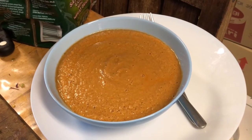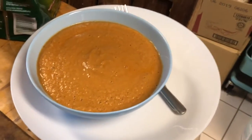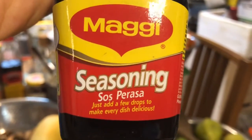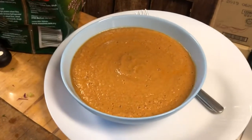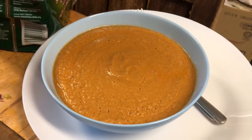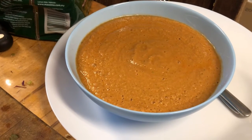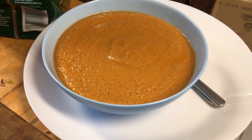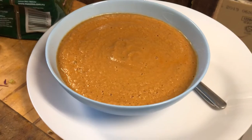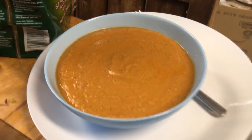A dash of balsamic vinegar, a dash of Maggi seasoning — which is a hydrolyzed vegetable protein, which is a kind of liquid aminos — to add the salt. So instead of using salt crystals I use that. And I also have the juice of half an orange, the juice of half a lemon, and the juice of two limes.